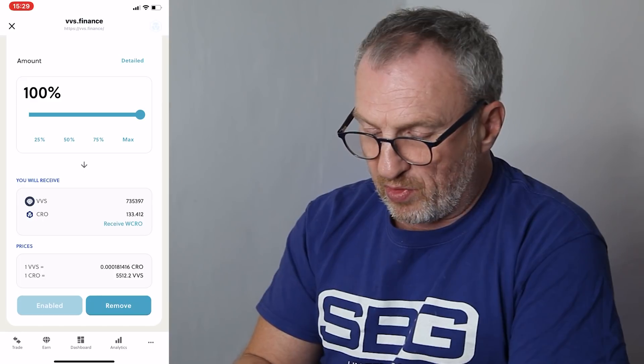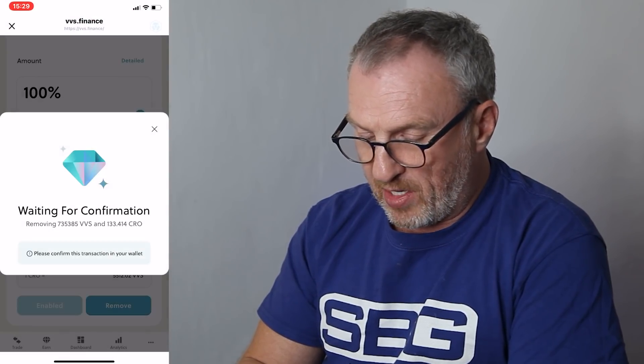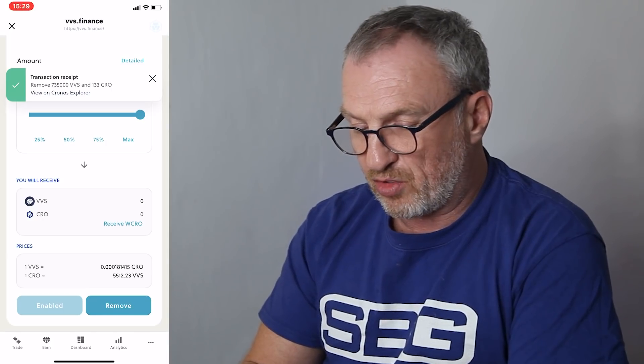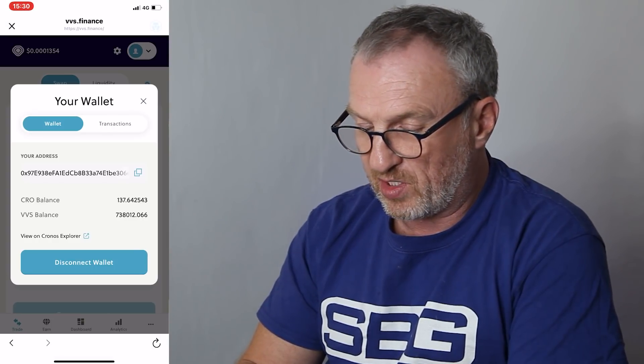Now that we've unstaked the liquidity, we click on the Liquidity tab, select the VVS/CRO liquidity, click Remove, and click Max because we want to remove all of the liquidity. We will receive 735,397 VVS and 133 CRO. Click Remove, then Confirm. We'll be charged 1.82 CRO for this transaction. Going back to our wallet, we can see we now have 137.64 CRO and 738,012 VVS.